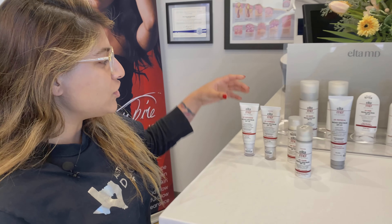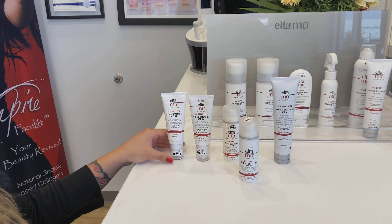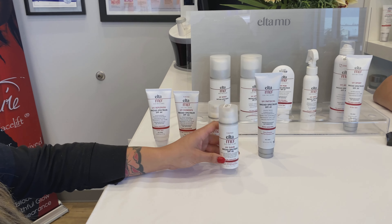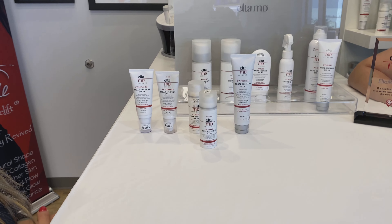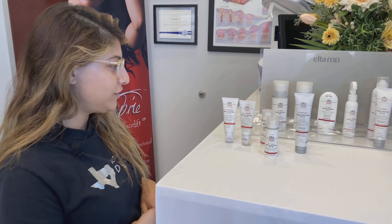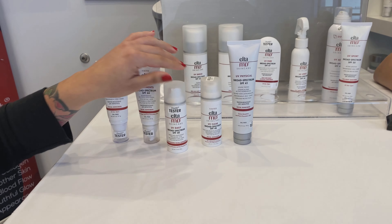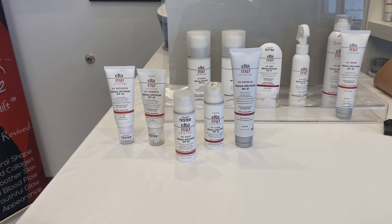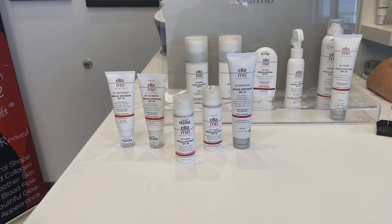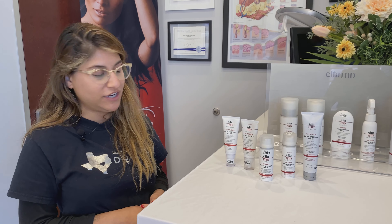Then we have the non-tinted version, which is the Replenish — also water resistant. We also have our UV Clear, which is going to be more for acne-prone and rosacea patients, so it's going to help reduce redness and inflammation. And then the Daily — available in both non-tinted and tinted versions — also has hyaluronic acid for moisture, but it's going to be a little bit more lightweight compared to the Element and Replenish.